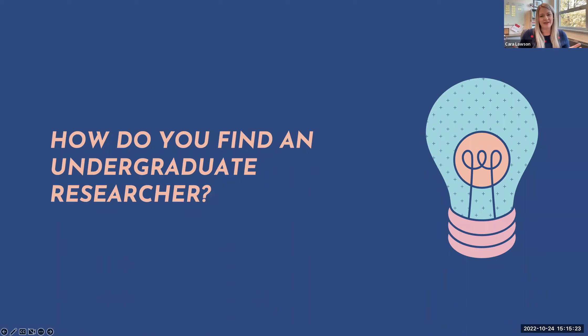The classes are really your first big opportunity to look for those bright students who are curious about research. Did anyone else want to share strategies for finding undergraduate researchers that have worked for you?